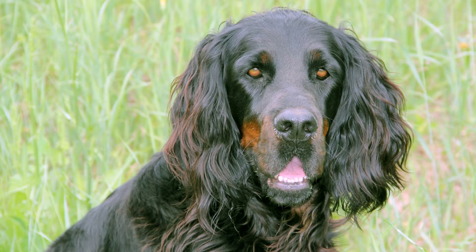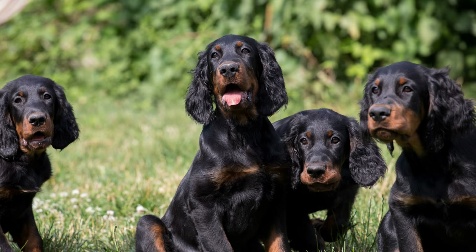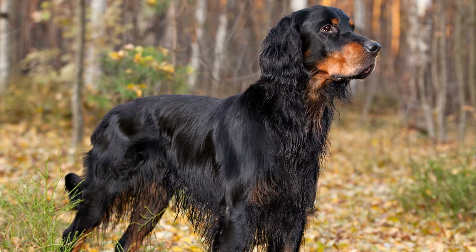Im 19. Jahrhundert konnte es in Großbritannien in puncto Beliebtheit kaum ein anderer Hund mit dem Gordon Setter aufnehmen. Weitere Liebhaber fand die schöne Hunderasse alsbald in Frankreich, den skandinavischen Ländern sowie den USA. Mitte des 19. Jahrhunderts kamen die ersten Gordon Setter nach Deutschland.